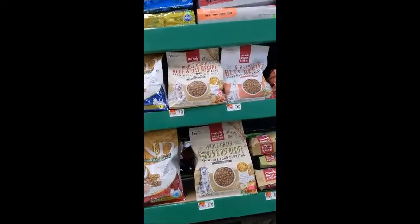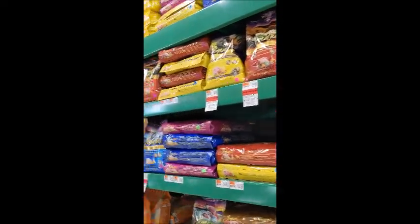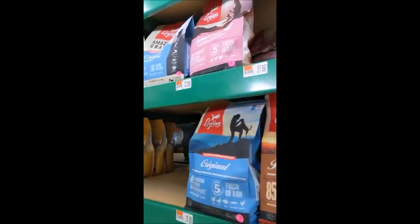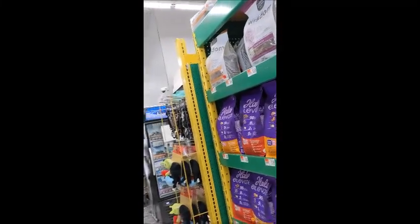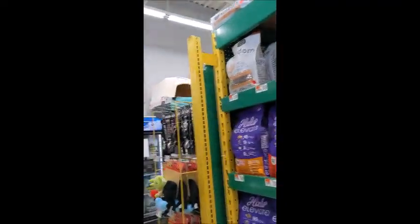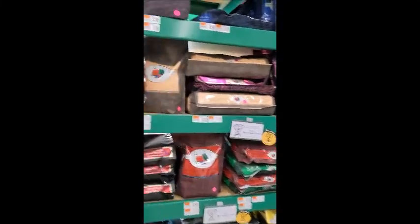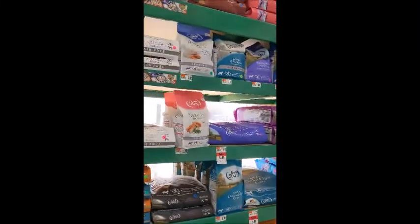Here you have brands like Honest Kitchen, Merrick and D, Zignature, Instinct, Canidae and Orijen, and Open Farm. That side is all the toppers and the freeze-drys, but we're looking at just kibble. Here we've got From, which is kind of more mid-stream.